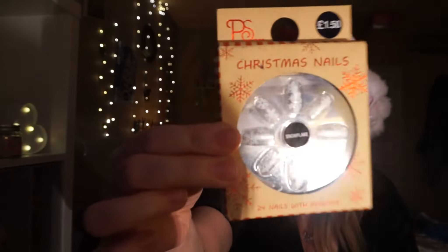I forgot to show you my Christmas nails from Primark - £1.50. And they're just a snowflake design.